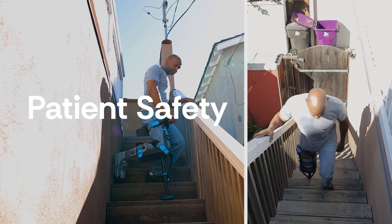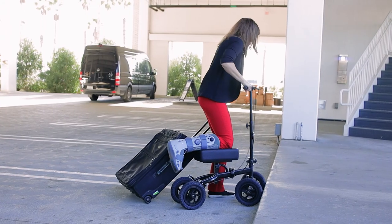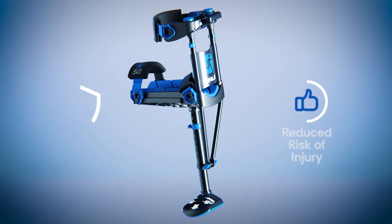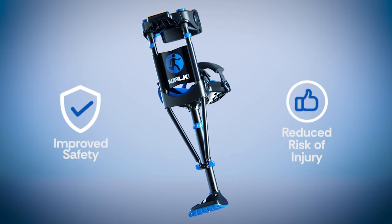Patient safety is your first concern, and the iWALK crutch is proven to be more stable than standard crutches. These scooter accidents are well documented. iWALK's track record for safety is unparalleled, so the risk of mobility device-related injuries is significantly reduced.